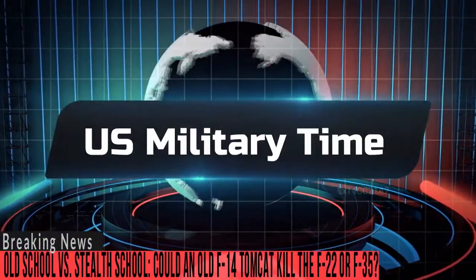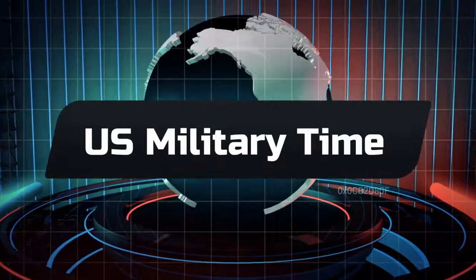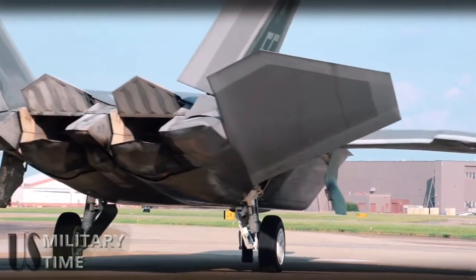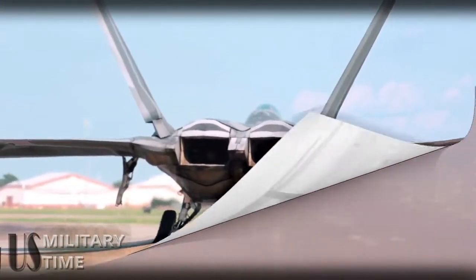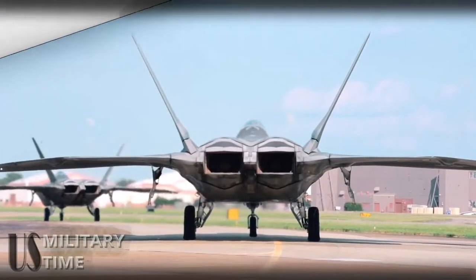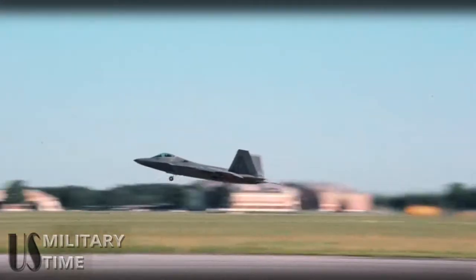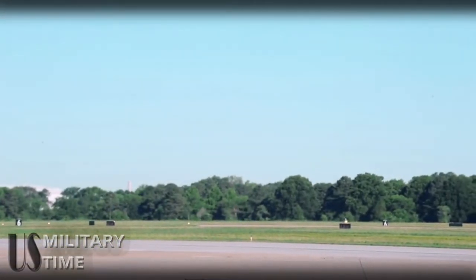Old school vs. stealth school: could an old F-14 Tomcat kill the F-22 or F-35? Even if the Raptors had run out of AMRAAMs and were forced to engage within visual range, the F-22s can use their stealth to close in unobserved to less than 1,000 feet to either kill the F-14s with Raytheon AIM-9X Sidewinders or 20mm Vulcan cannon fire. Indeed, F-22 pilots flying during exercises such as Red Flag or Northern Edge will often sneak into guns range to make unobserved kills from very close distances by taking advantage of the Raptor's stealth. More often than not, the Raptor's quarry is caught completely unaware.